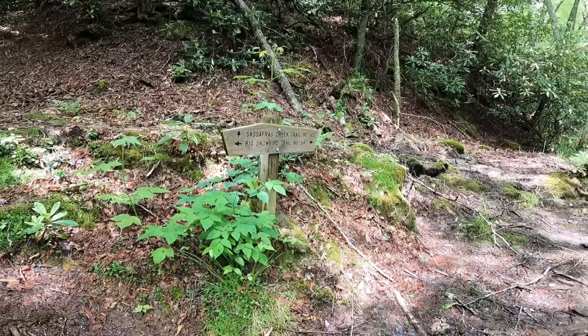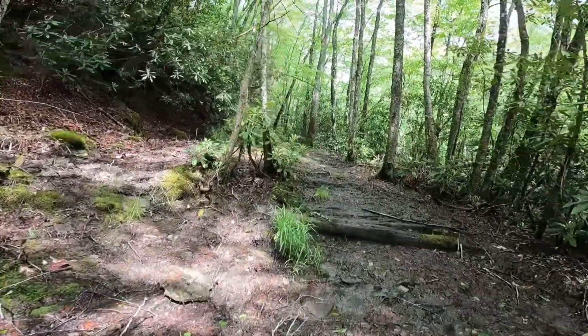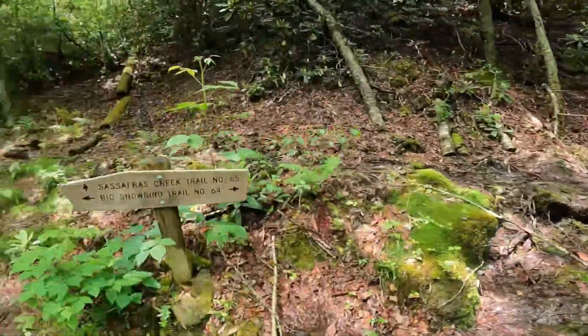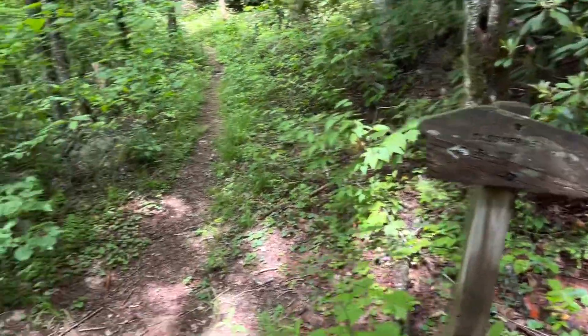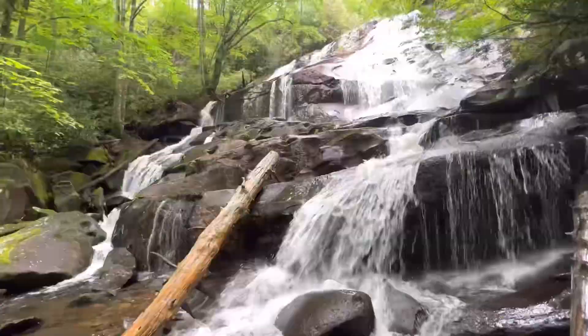Take the trail on the left to see Sassafras Falls, and you can make a loop here. Come back this way to see the other waterfalls down here. Alright, let's check it out. Looks like it's gonna be a good one.